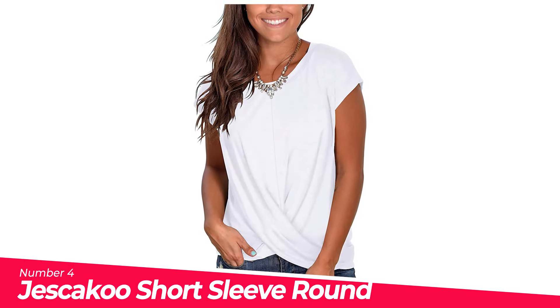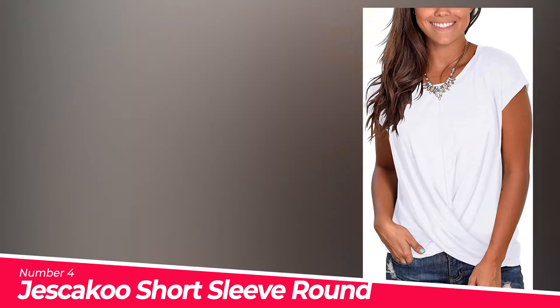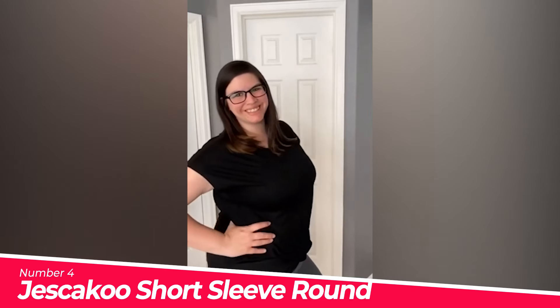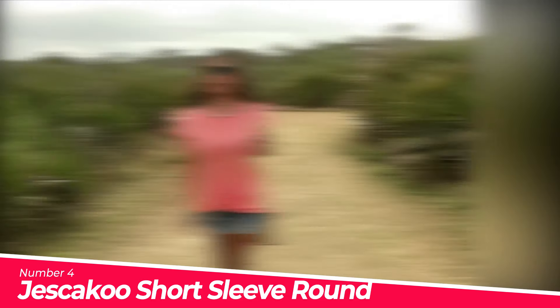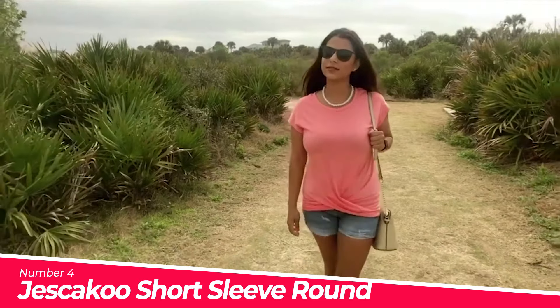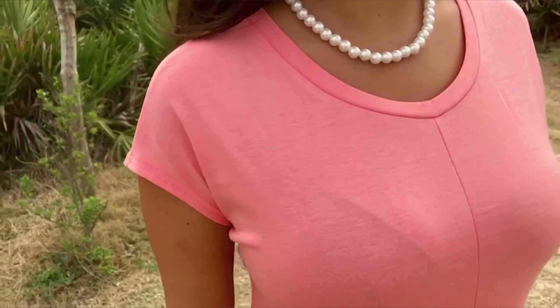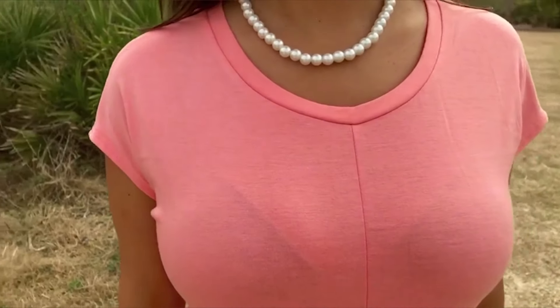Number 4: Jeskaku Short Sleeve Round Neck Tee. Special design: fashion twist front tops, comfortable round neck, suitable raglan short sleeve, solid color loose fit tunic tops. Front twist tops make a cute look and show your flattering curve. Raglan short sleeve tee allows a wide range of motion and hugs your arms perfectly.